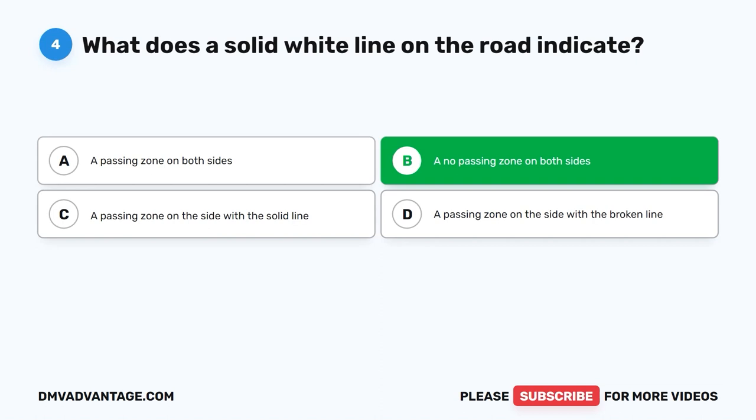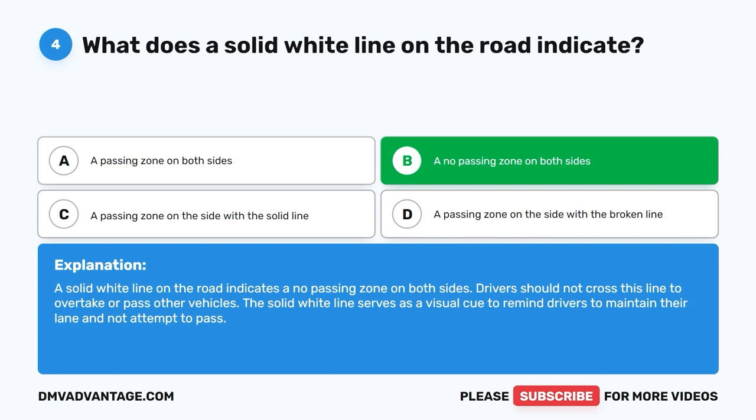The correct answer is B: A no passing zone on both sides. A solid white line on the road indicates a no passing zone on both sides. Drivers should not cross this line to overtake or pass other vehicles. The solid white line serves as a visual cue to remind drivers to maintain their lane and not attempt to pass.